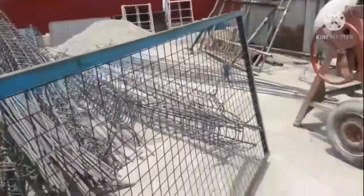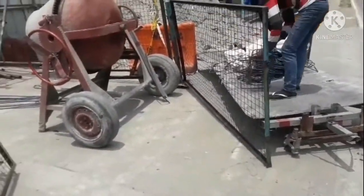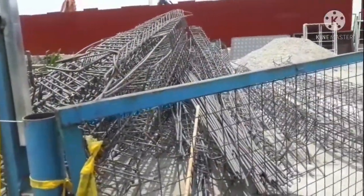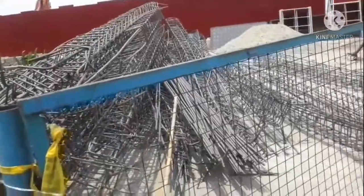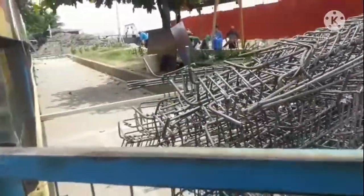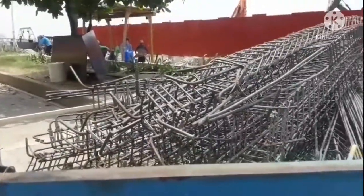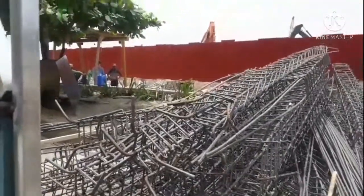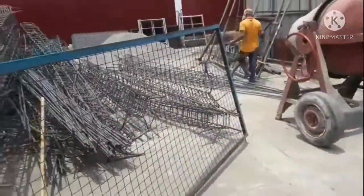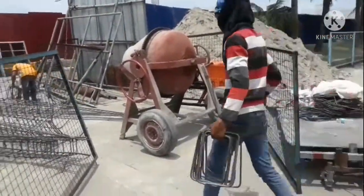Na-curve na nila, tapos ito rin ganun din, na-curve na rin. Itatayo na lang. Dyan banda yung pagtatayuan. Mga bakal na gagamitin dito sa ating comfort room.